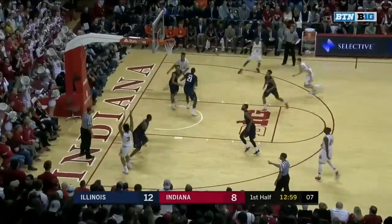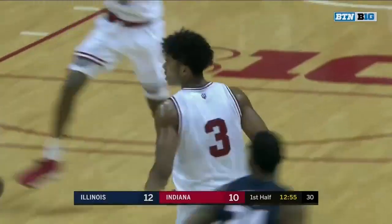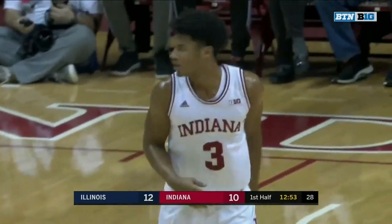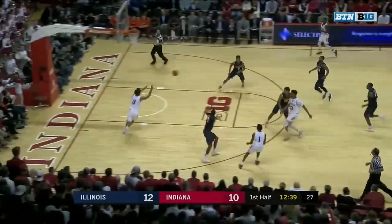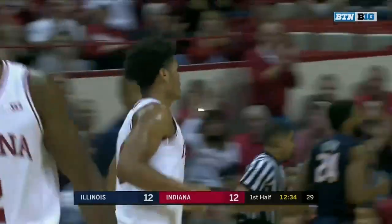Dork defending Newkirk. Along the baseline, deep two from Smith. That kid's gonna be a really nice player here. Jordan misses, Indiana pushing — cutting Smith! What a feed from Morgan, a no-look pass along the baseline.